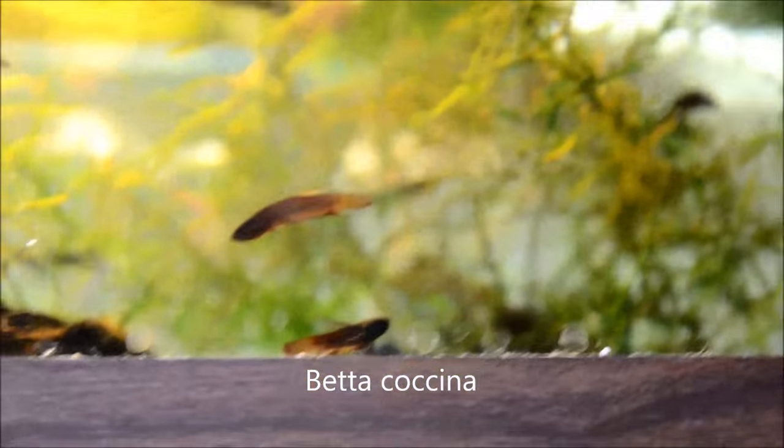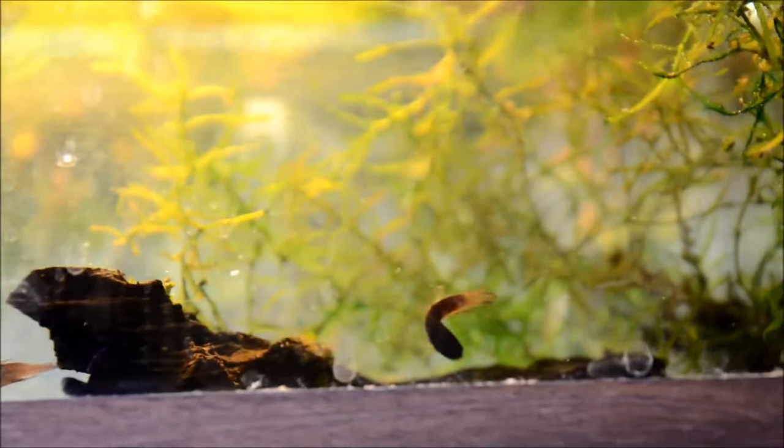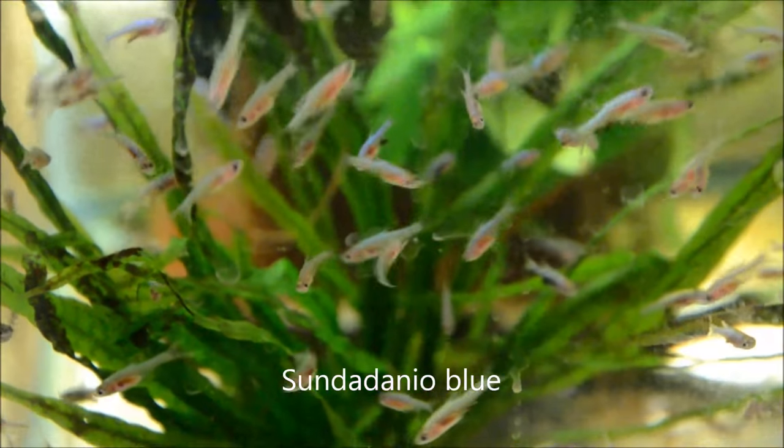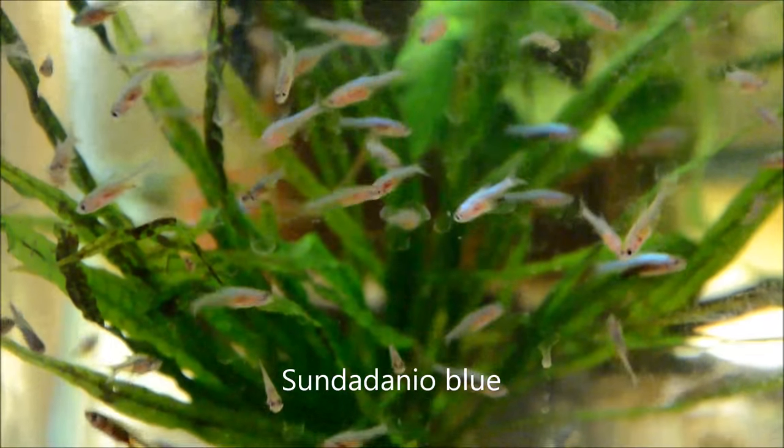And up here we have the Betta coccina, which are still looking a bit thin — similar to the chocolate gourami. So they're going to get an extended quarantine as well. The Tezunda Danio, which look amazing — absolutely gorgeous.